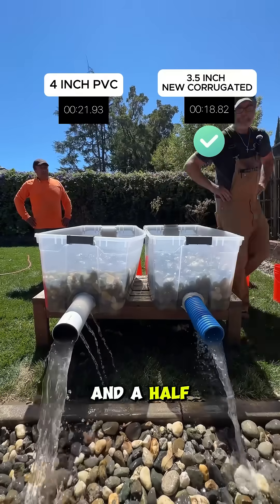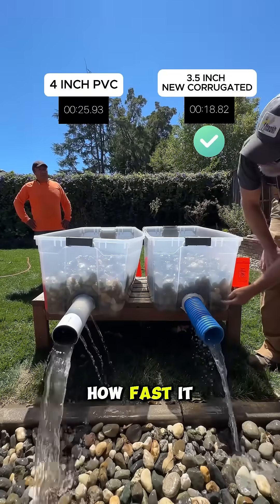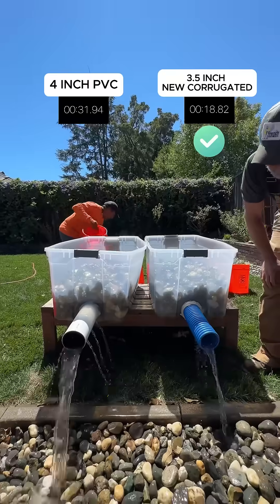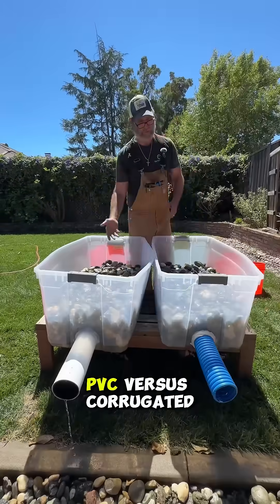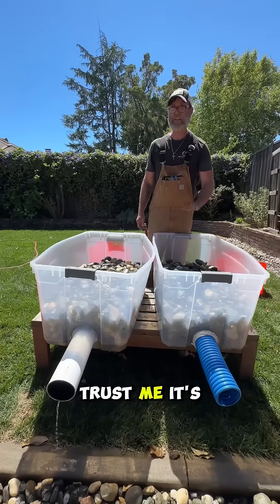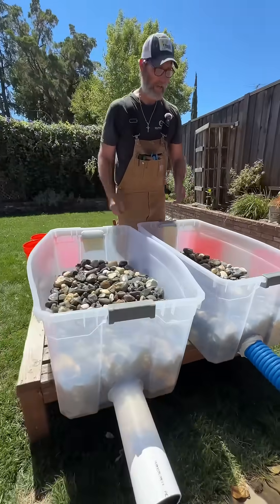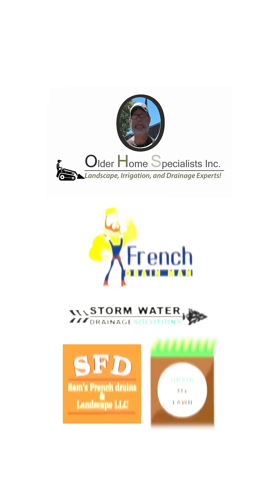Man, that three-and-a-half-inch pipe — that's smoking it! You can see how fast it dropped; the PVC is still trying to catch up. Amazing, it really did destroy it. PVC versus corrugated — everybody says corrugated is no good, but trust me, it's the installer. Bear in mind this is four-inch as well, so this actually had an advantage. This is our new three-and-a-half-inch French Drain Man — so don't drain your wallet, drain the yard.